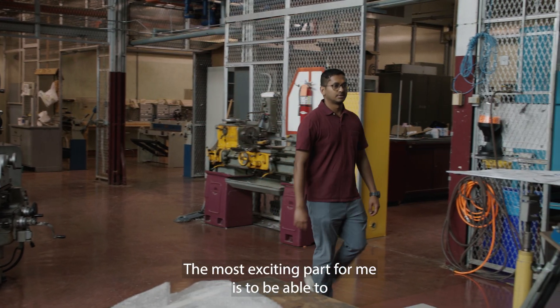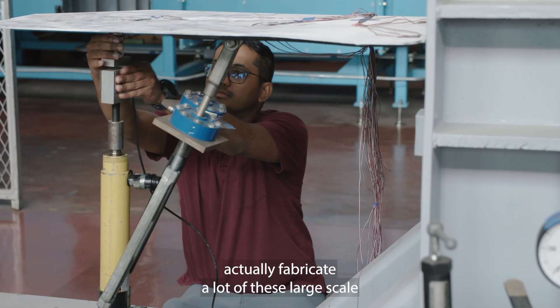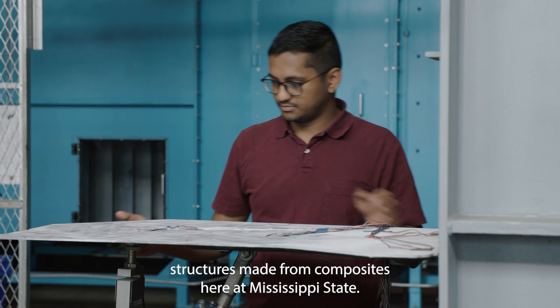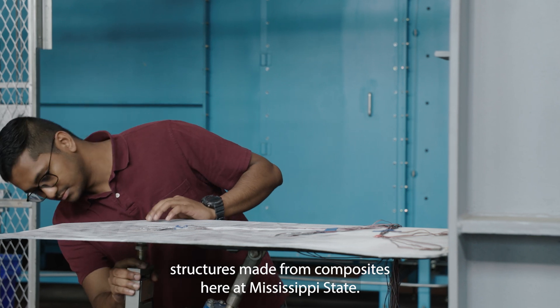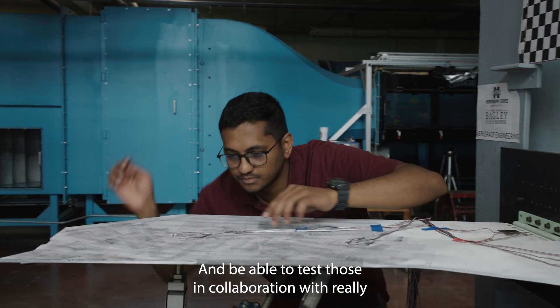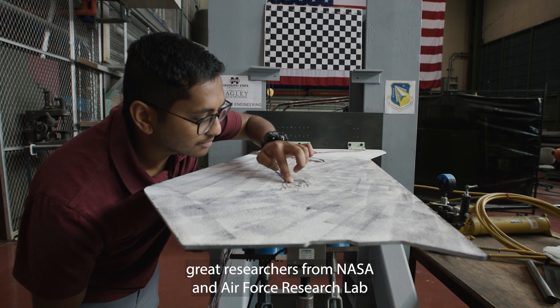The most exciting part for me is to be able to actually fabricate a lot of these large-scale structures made from composites here at Mississippi State, and to be able to test those in collaboration with really great researchers from NASA and Air Force Research Lab.